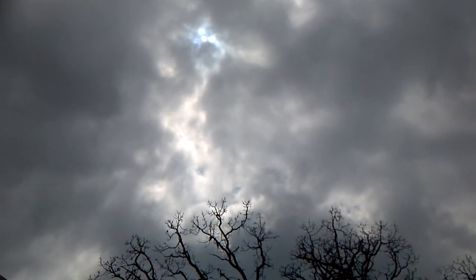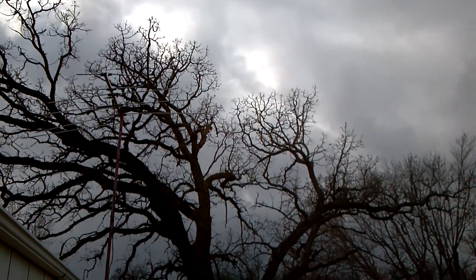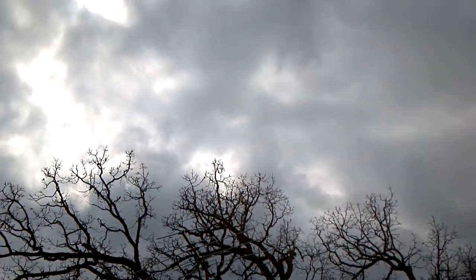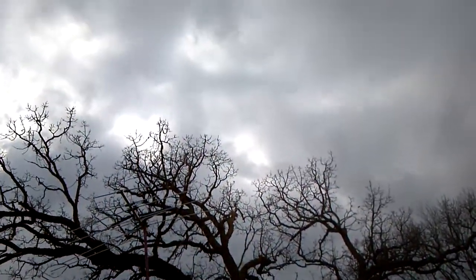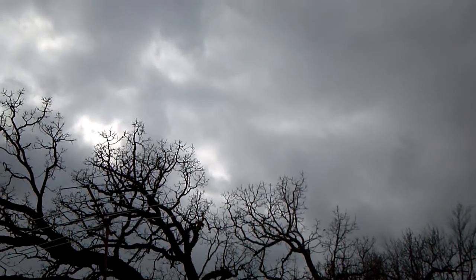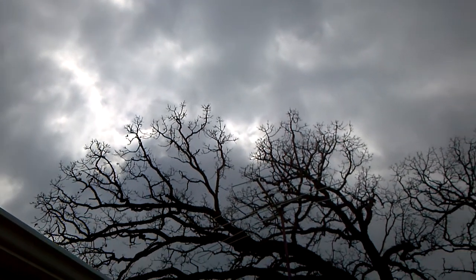Well, good afternoon there YouTube. Happy Friday, TGIF! It's kind of a gloomy day here today. We had some snow showers overnight, a little bit did accumulate — of course it melted off. April snow showers, I guess. It's coming to be the norm around here in Iowa. It used to be kind of a rare event but now it seems to be out here.